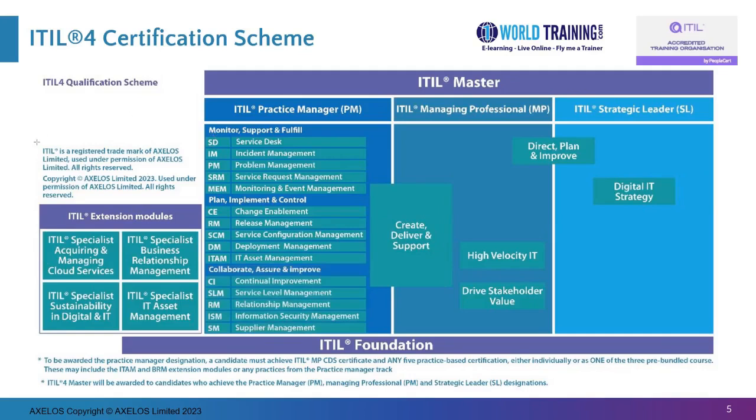The last thing to note here is that to be awarded the ITIL Master, one would have to complete all three at the top: Practice Manager, Managing Professional, and Strategic Leader. As soon as somebody has done this, they would automatically receive the ITIL Master for ITIL 4. There are a couple of footnotes that provide additional clarity on this.